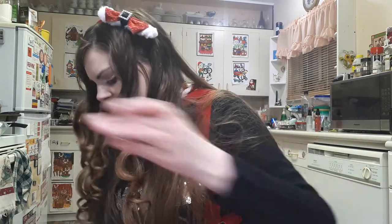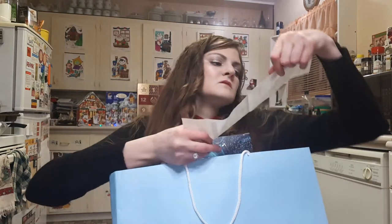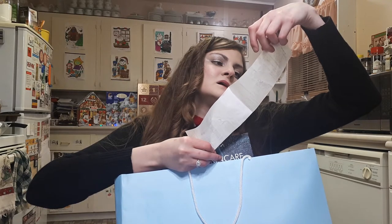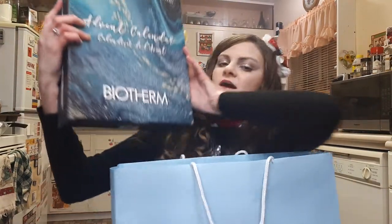Moving right along — this is the Biotherm advent calendar from Shoppers. It came with a gift with purchase. This receipt is actually for the year advent calendar, which we'll look at later. This is the Biotherm 24 Days of Skincare Advent Calendar 2019. Before we get into it, let's look at the gift with purchase — we got a little gift that I quite like.